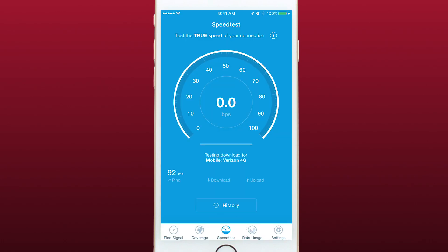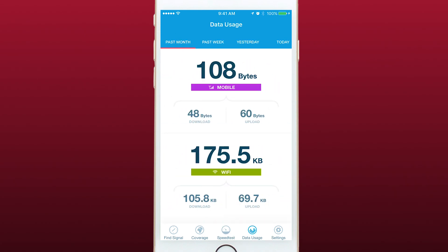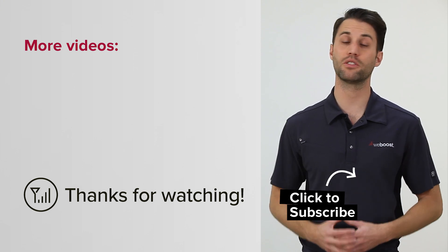You can also perform a speed test to see what sorts of speeds you're getting on your network, and you can even see your data usage within the app. So download the OpenSignal app to find a cell tower near you — it's a very useful tool.